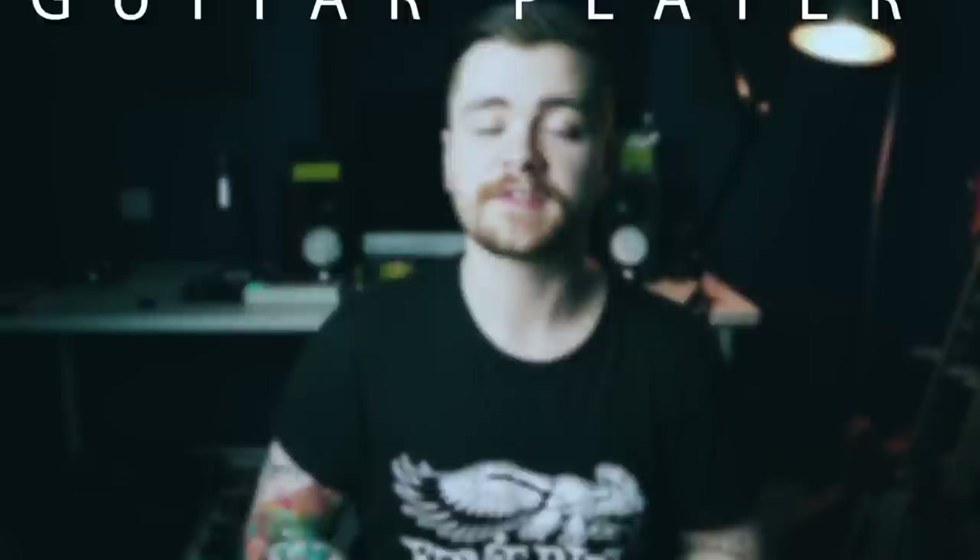If you're interested in learning much more about fundamental music theory and how it can drastically improve your guitar playing and all-round musicianship, check the links in the description box below for my online guitar courses Bulletproof Guitar Player Parts 1 and 2.